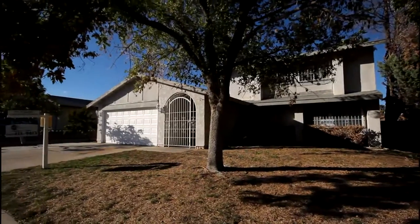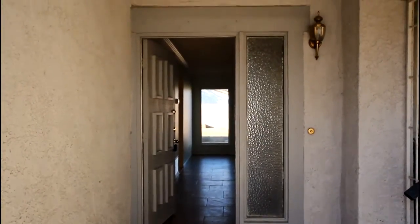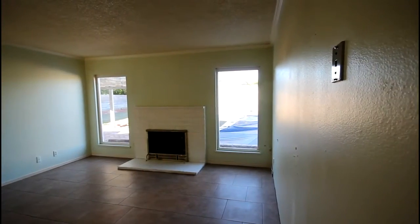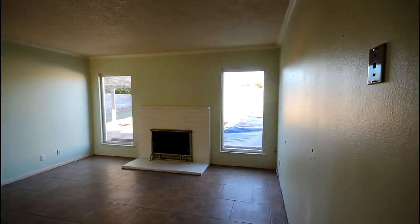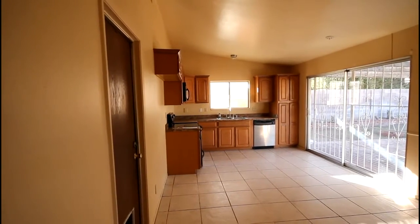This Las Vegas home is conveniently located in the southwest part of town. This property is currently in the $130,000 price range.